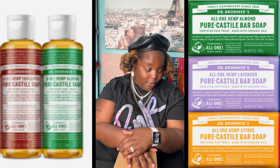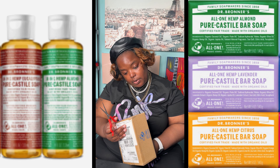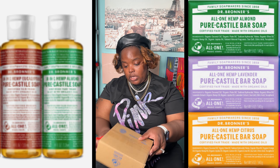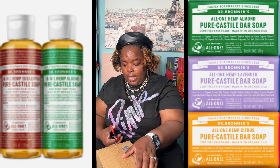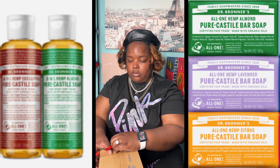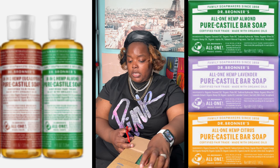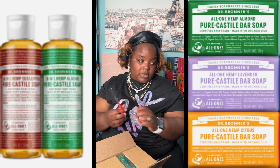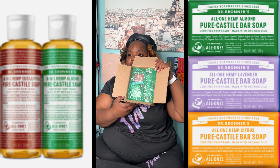They even have an orange ginger organic lip balm with hemp oil — I didn't even know about that! So we're going to open this package now. When I reach out to brands for brand deals, I like to reach out to brands I actually love and use, and that I don't mind spending my money on. As a consumer, I want to get my money's worth. Let's get into the packaging.